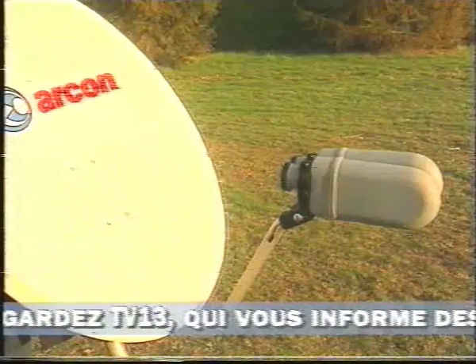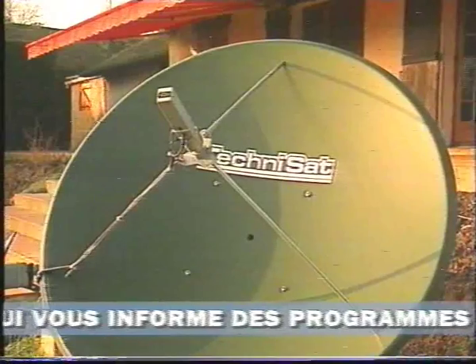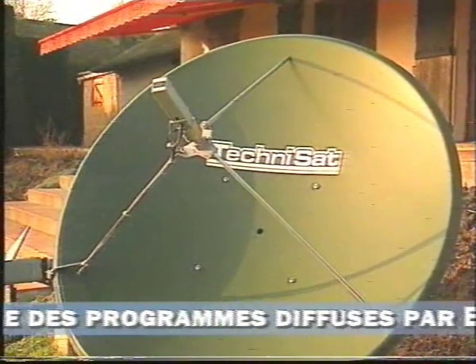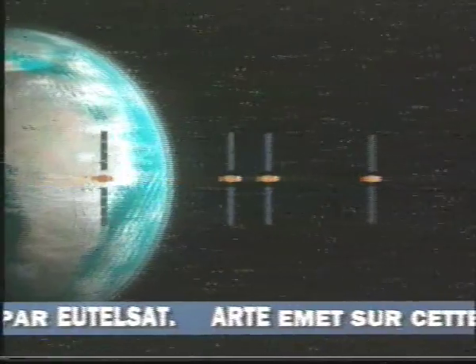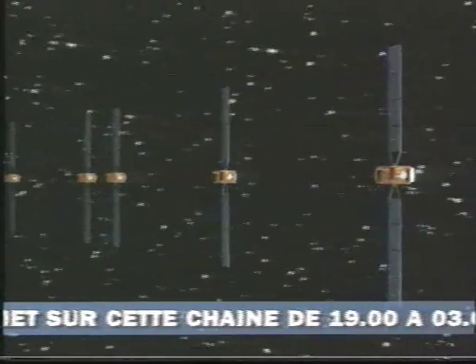If you want to receive the programmes from two satellites, all you need is a double antenna. And if that's still not enough, electrically adjustable antennae can lock on to the position of any satellite at the touch of a button. With equipment of this kind, you can receive over 100 programmes.